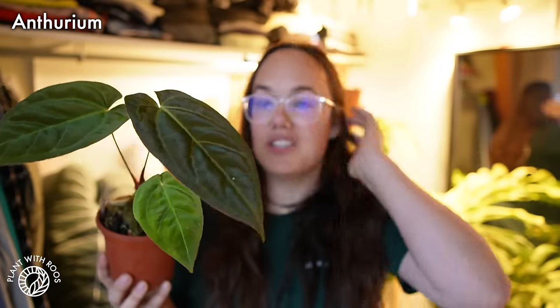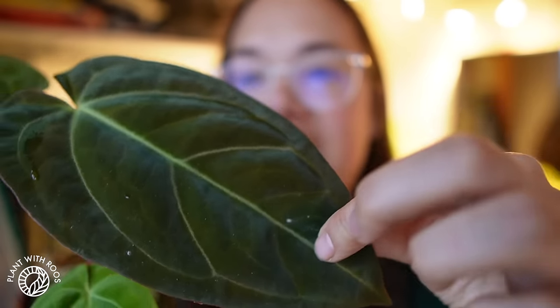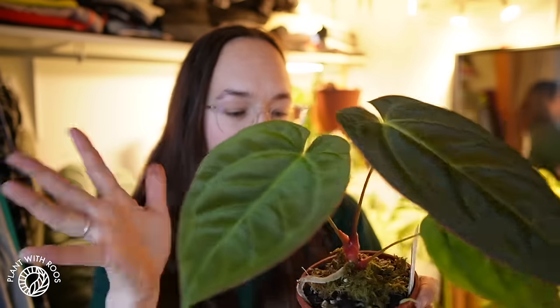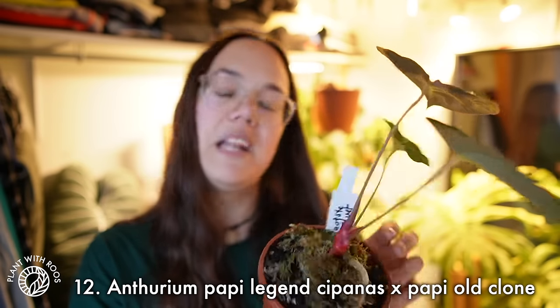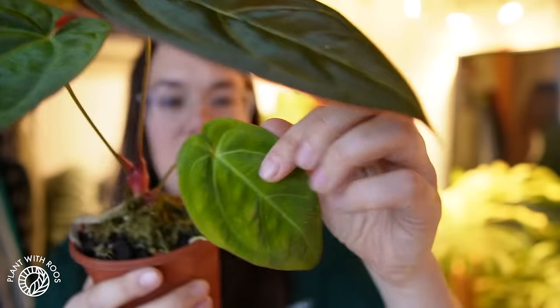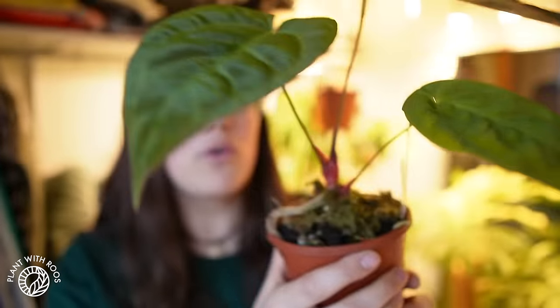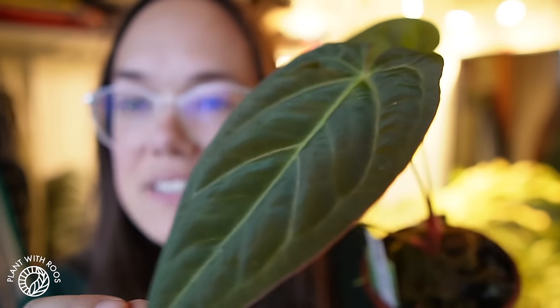Then we're moving on to anthurium — one of my absolute favorite genera. Especially this one. Look at this beautiful velvet shimmery leaf — they come in really nice brown warm reddish tones. This one is the Papulilaminum Legend Sipanas crossed with Papulilaminum old clone, and I absolutely love it. It's sized up quite a lot for me. I think this was the first leaf it grew for me, and it's sizing up. I'm hoping it makes it through winter well and then sizes up a little bit more — because the bigger these beautiful velvet leaves, the better.